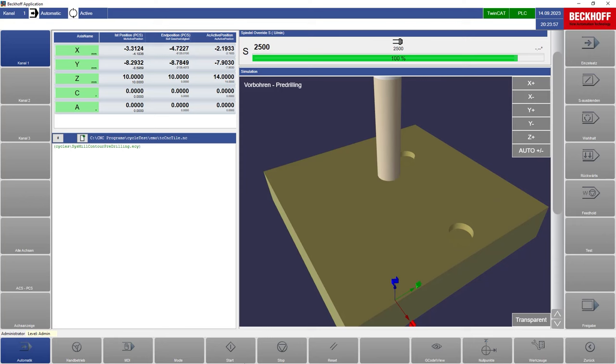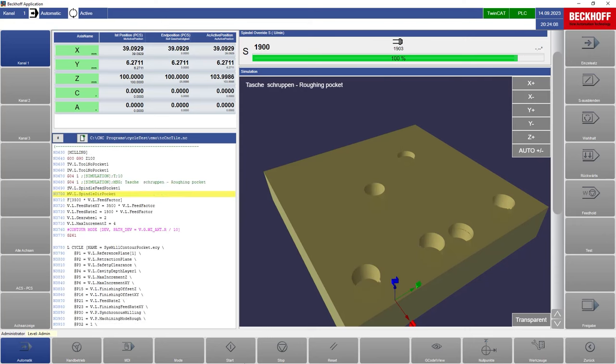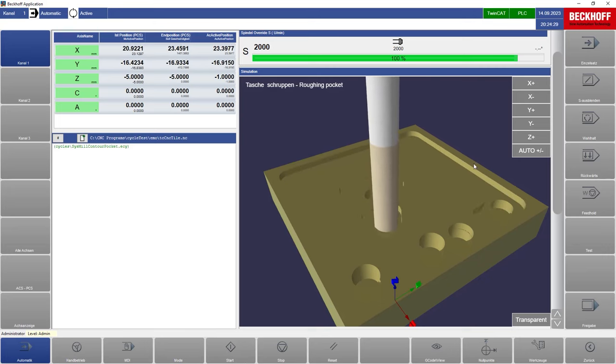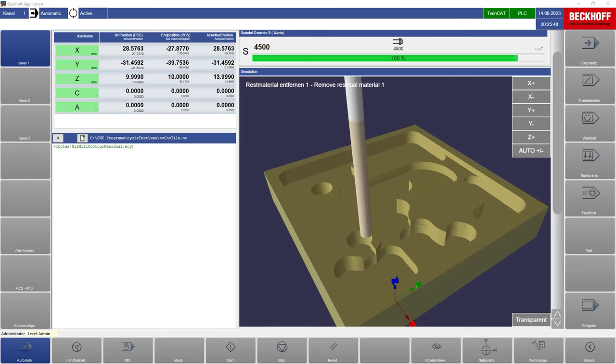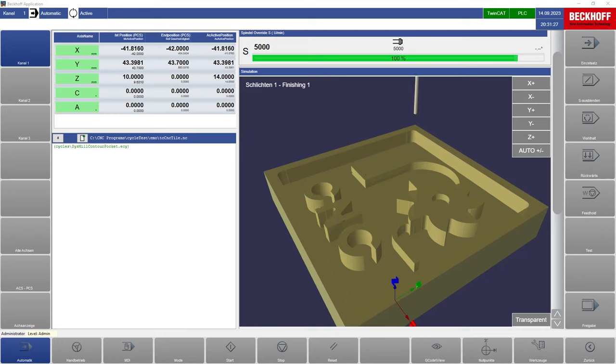TwinCAT CNC Milling Base — a cycle package containing machining sequences for three-axis milling and drilling applications. From simple countersinking and drilling through pocket milling and taper milling to milling of freely programmed contours, including automatic removal of residual material.